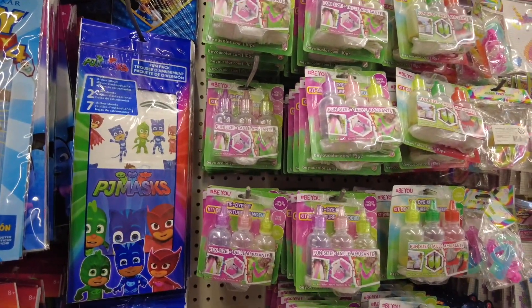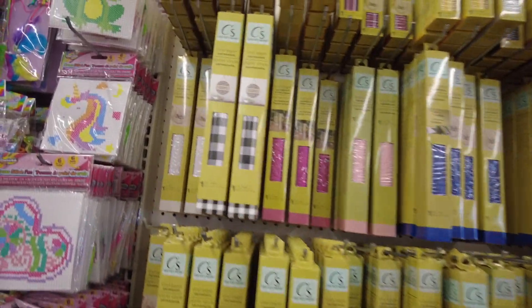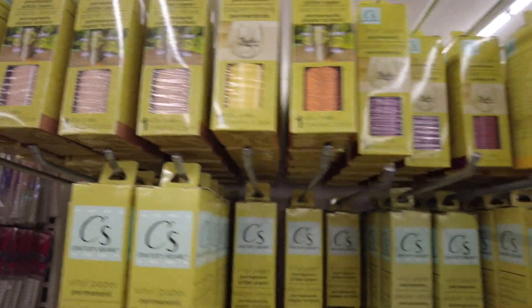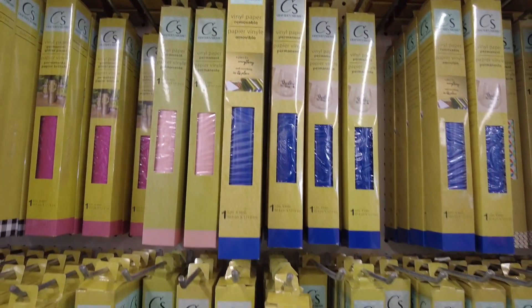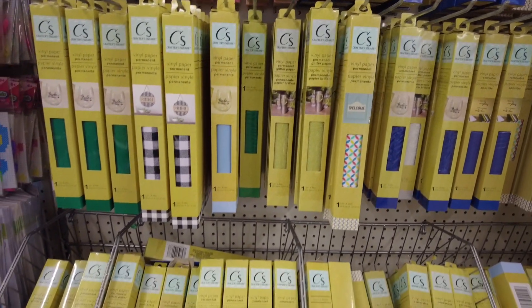They have a PJ Masks fun kit with some stickers and a sticker album. And they have the tie dye dye. They have lots of vinyl — many colors and different patterns. I don't know why it's down this aisle; I was a bit surprised to see them here, but maybe they ran out of room in the craft aisle.